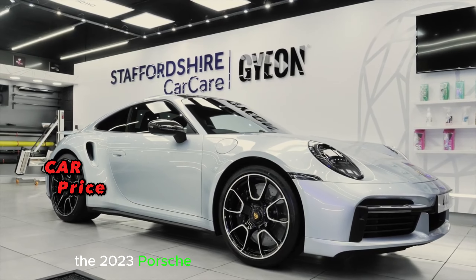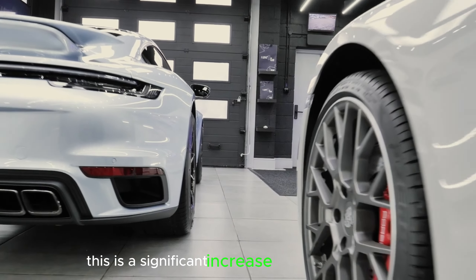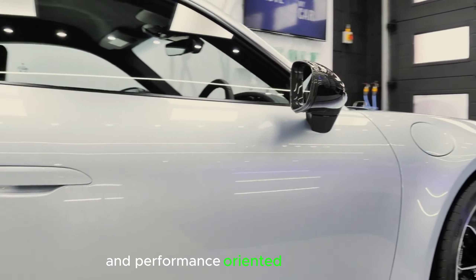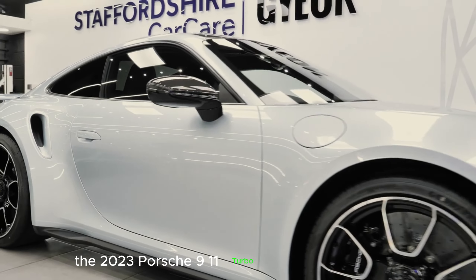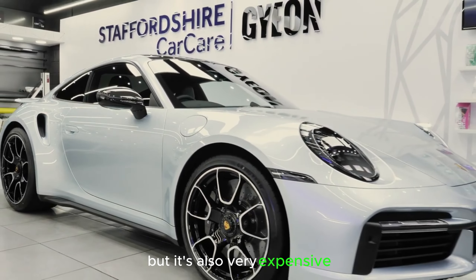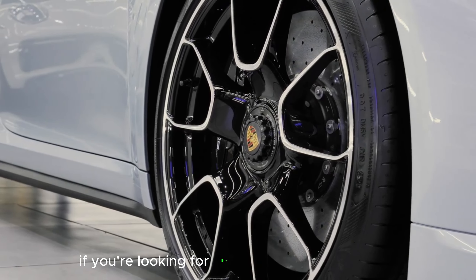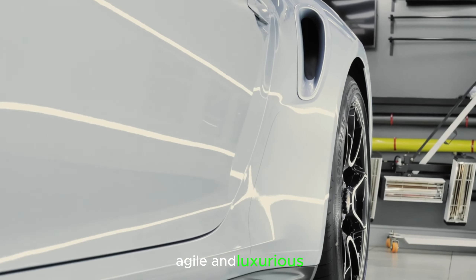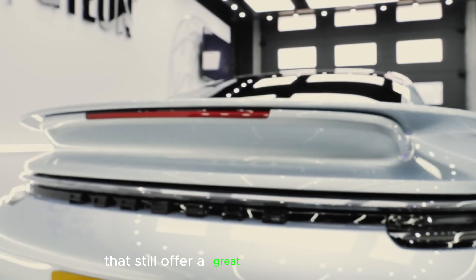The 2023 Porsche 911 Turbo S starts at $230,400. This is a significant increase over the base 911, which starts at $106,100. However, the Turbo S is the most powerful and performance-oriented 911 available, so it's worth the price for some buyers. If you're looking for the ultimate 911 experience, the Turbo S is it — it's incredibly fast, agile, and luxurious. If you're on a tighter budget, there are other 911 models available that still offer a great driving experience.